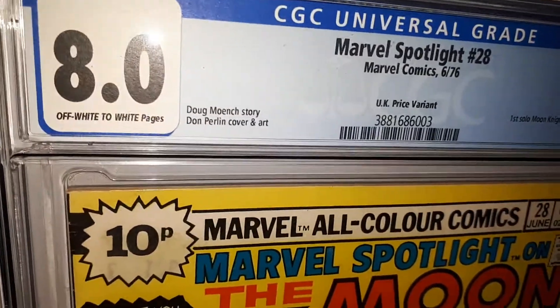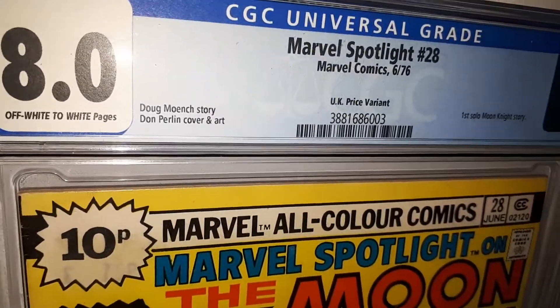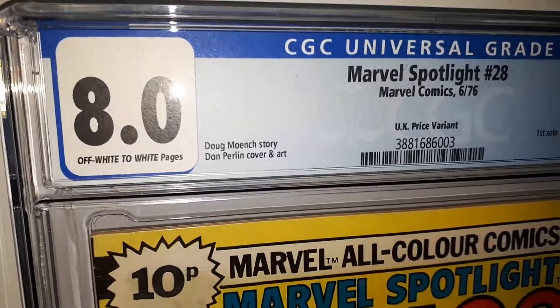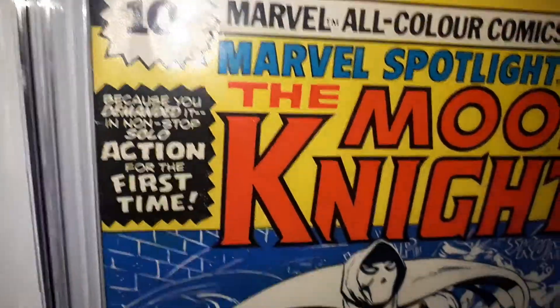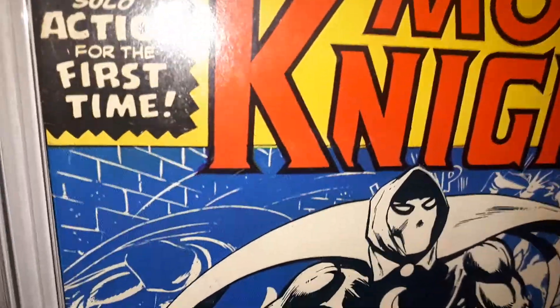Hi folks, Joblot Comics here. Just a quick little video to bring your attention to this Marvel Spotlight 28 in an 8.0. It's CGC graded — it's a lovely book. It's the first solo Moon Knight, of course, and it's up on their site.